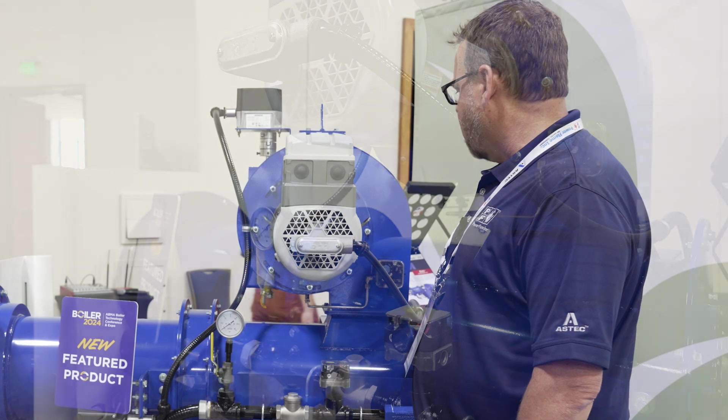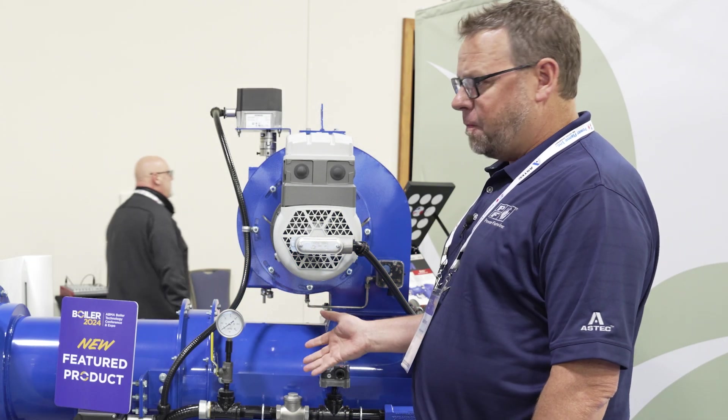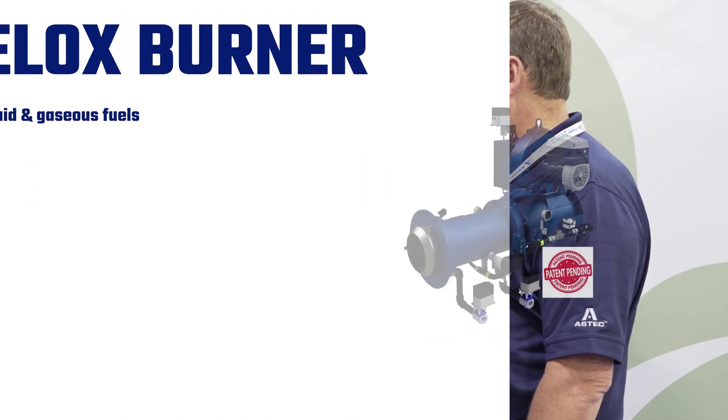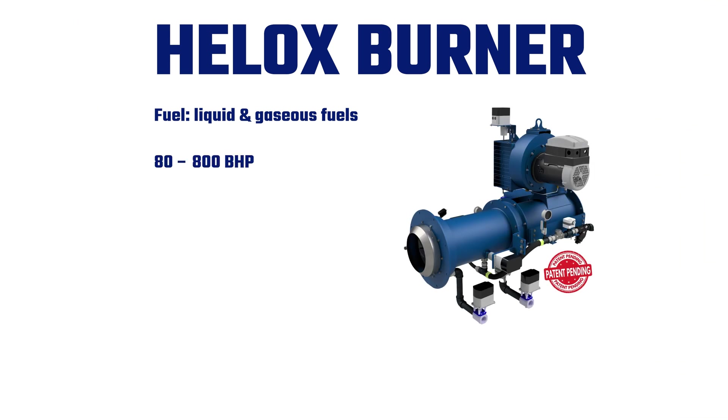We're excited to bring this to market. It's 30 ppm, no FGR, so it saves you on flue gas piping return. It's green and emissions-friendly, and we're happy to unveil it.